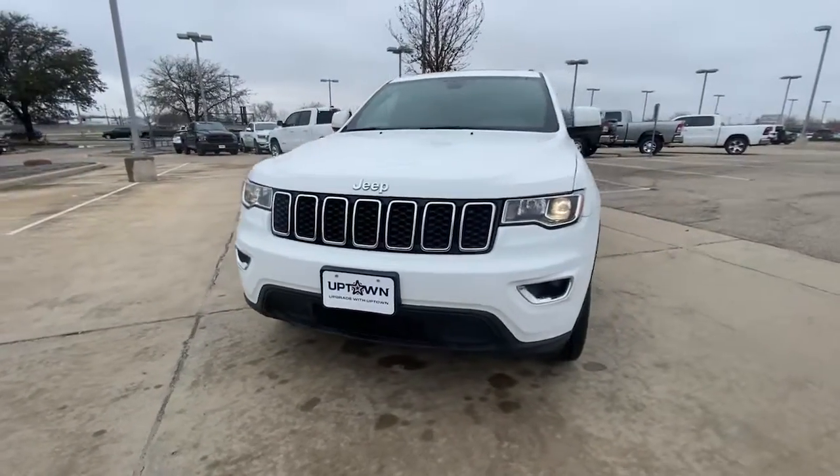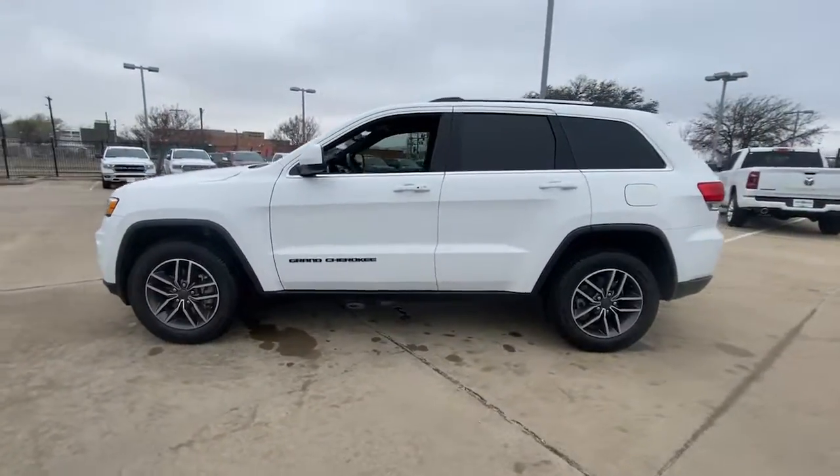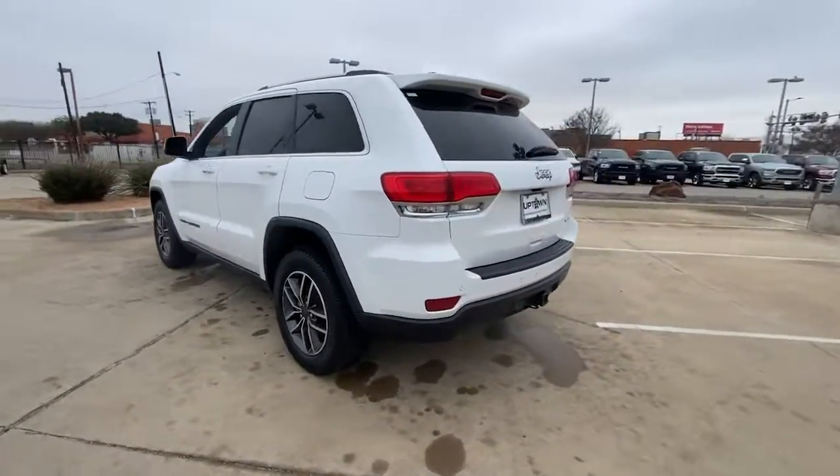You just found the 2019 Jeep Grand Cherokee. This vehicle is an outstanding buy with fewer than 70,000 miles on the odometer.